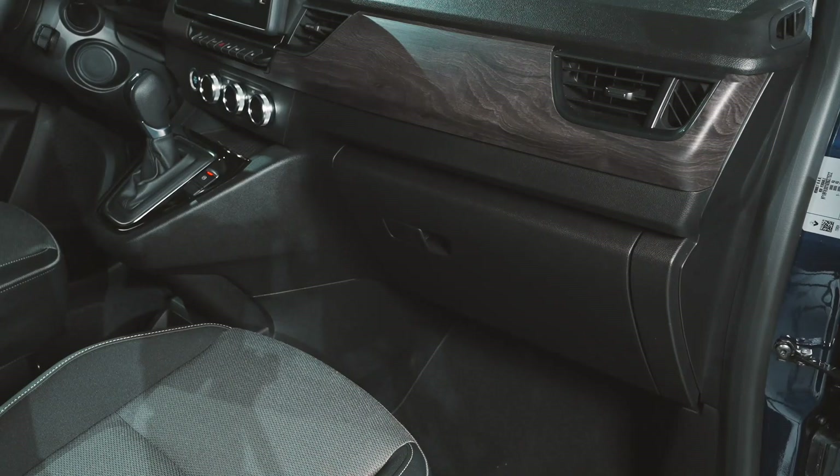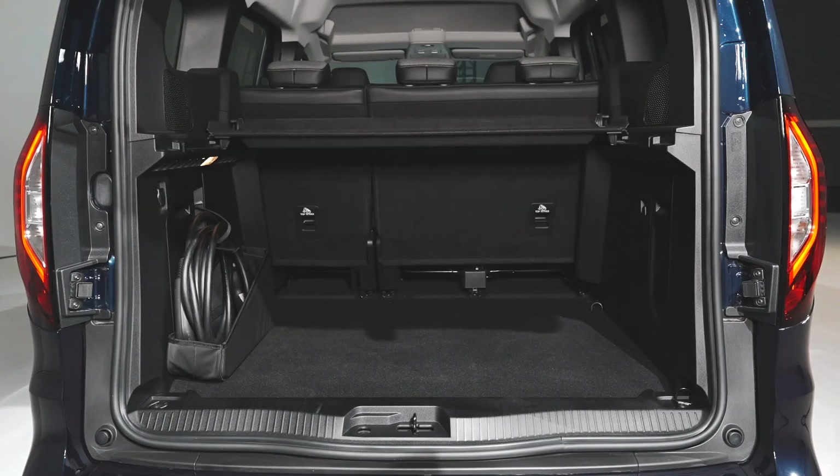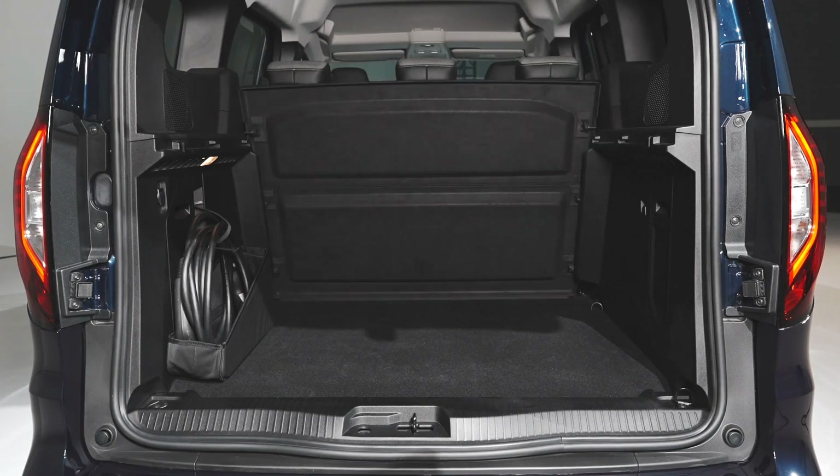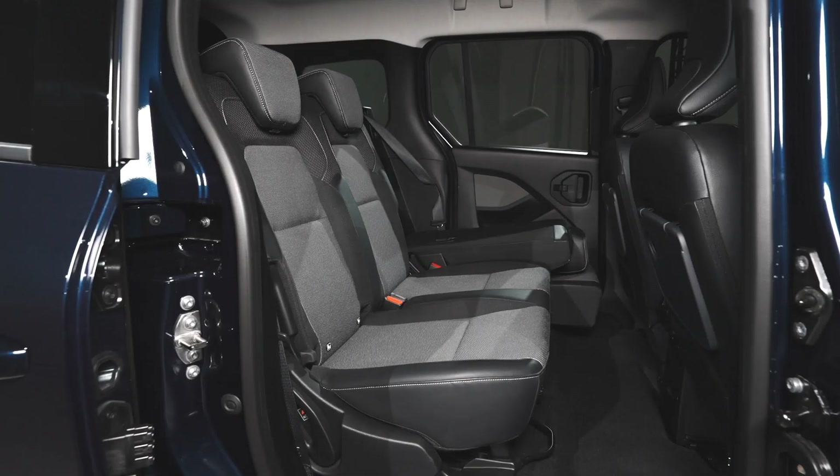More than 49 liters of storage space including the Easy Life Drawer. An ample 850-liter boot — the best in its category — and the possibility of expanding it to 2,500 liters with the sliding second row bench, exclusively on all new Kangoo E-Tech Electric.